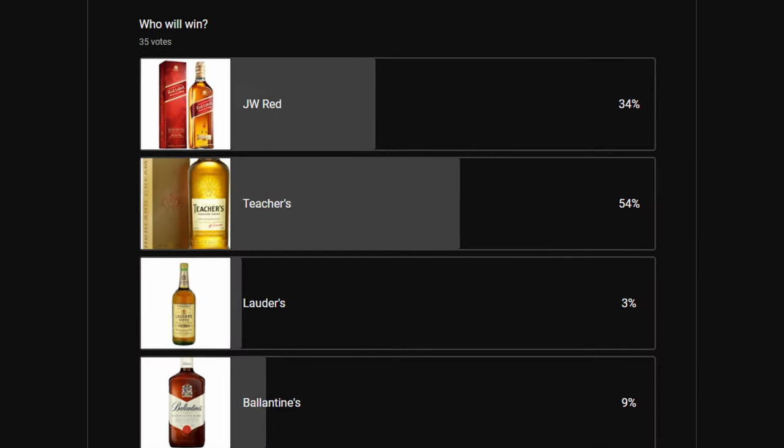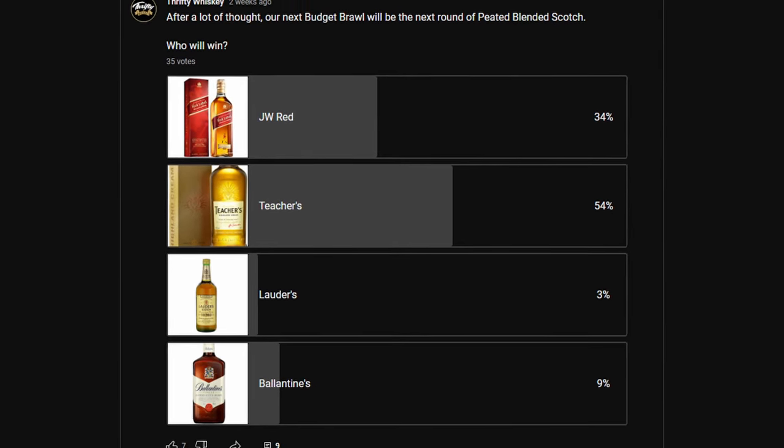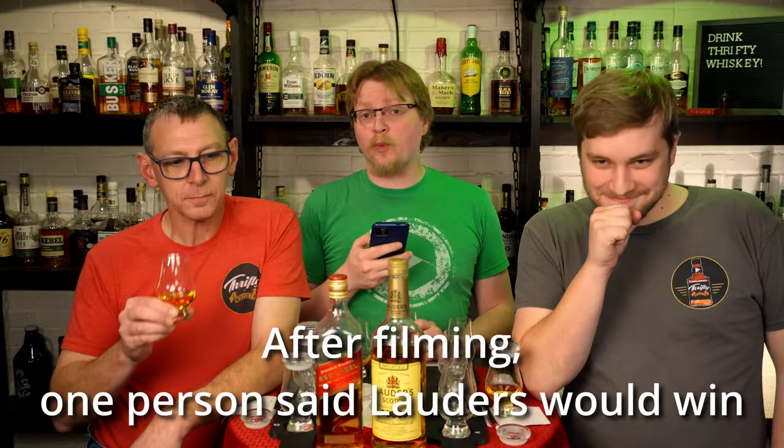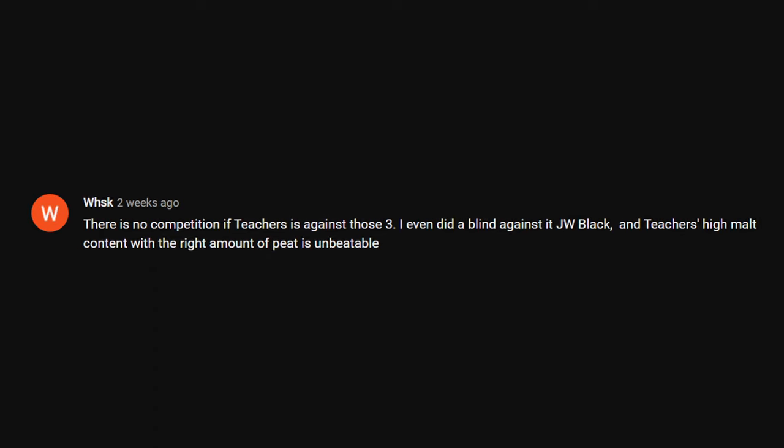I put the vote out to the YouTube community. We had 24 votes at the time of recording. 58% of you said Teacher's Highland Cream would win, 38% said Johnny Walker Red, 4% said Ballantines would win, and nobody said that Lauder's would win — not a single one of you. We had a comment from WH3997: 'There is no competition if Teachers is against those three — Teachers' high malt content with the right amount of peat is unbeatable.' Not for our palates and noses. Clearly you do not know us.